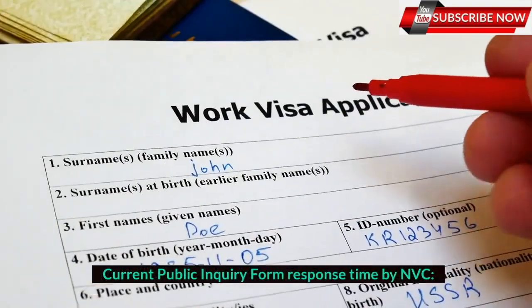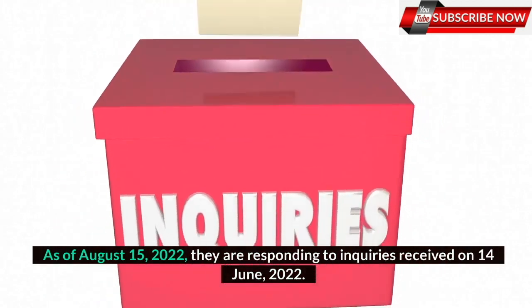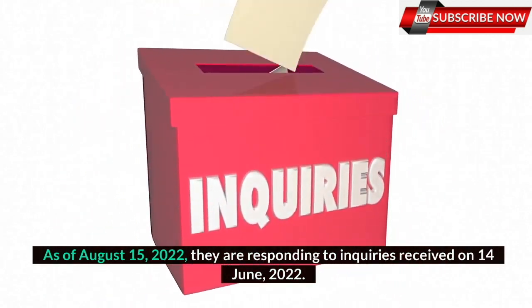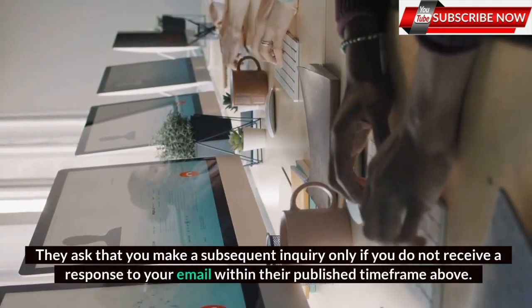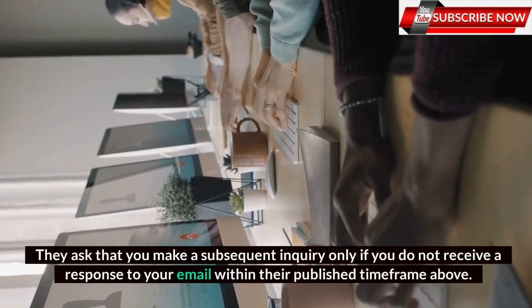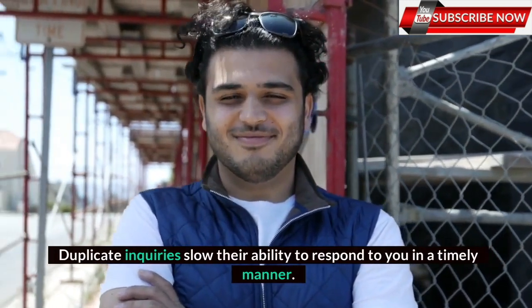Current Public Inquiry Form Response Time by NVC: As of August 15, 2022, they are responding to inquiries received on 14 June 2022. They ask that you make a subsequent inquiry only if you do not receive a response to your email within their published time frame. Duplicate inquiries slow their ability to respond to you in a timely manner.